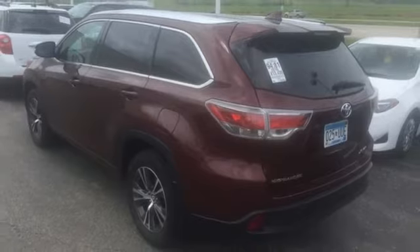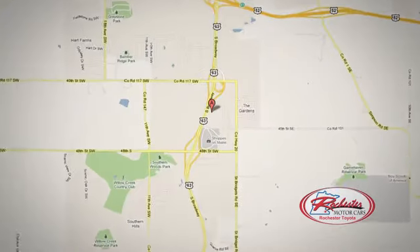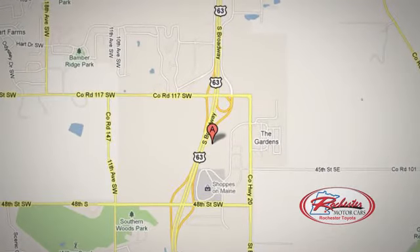See what it can do for you when you take it for a test drive. Located at 63 South in Rochester, Minnesota. Click or stop in today. We're conveniently located between 40th Street and 48th Street Southeast on Highway 6.